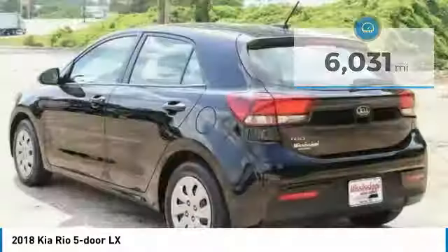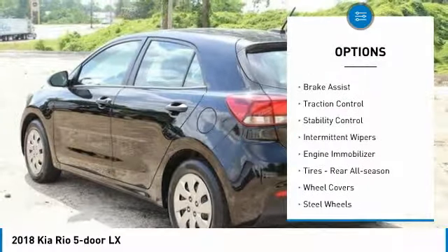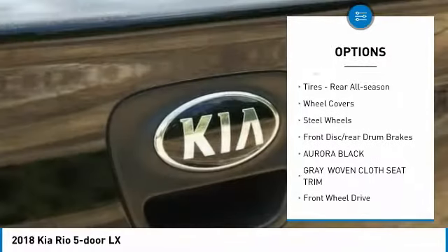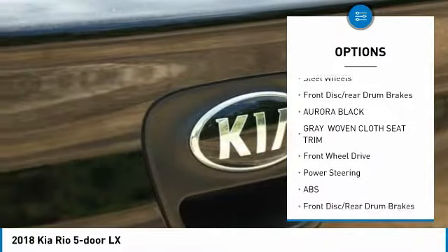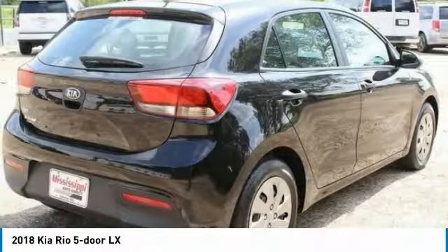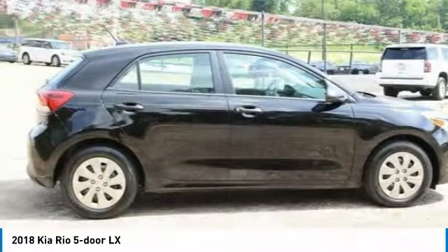Here are some of this vehicle's great options: rear spoiler, brake assist, traction control, stability control, intermittent wipers, engine immobilizer, rear all-season tires, wheel covers, steel wheels, front disc and rear drum brakes.